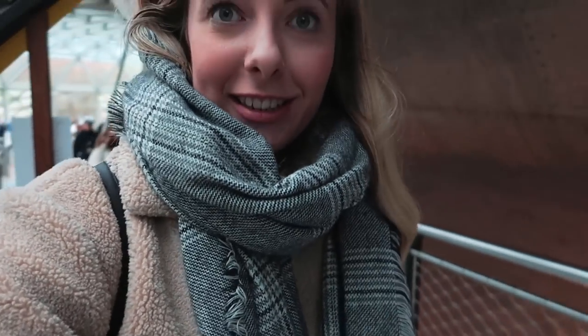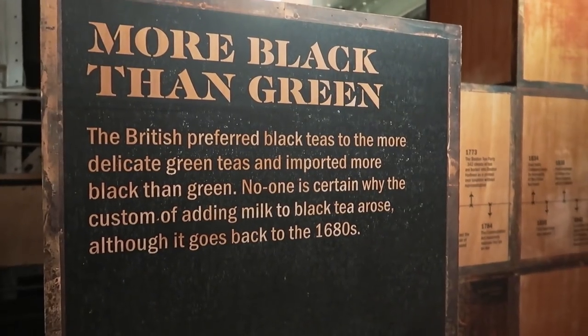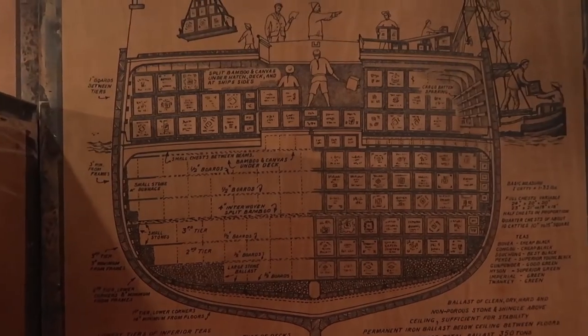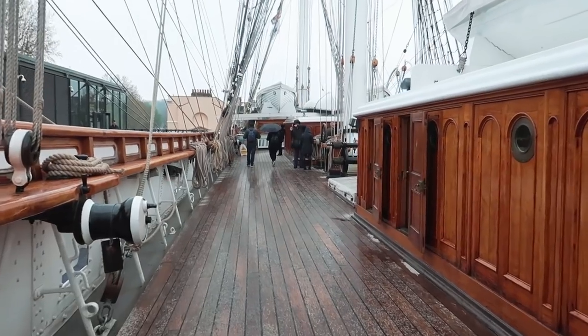We're now at the Cutty Sark and we're going to find out more about the ship and why it's here in London. We're on the top deck.